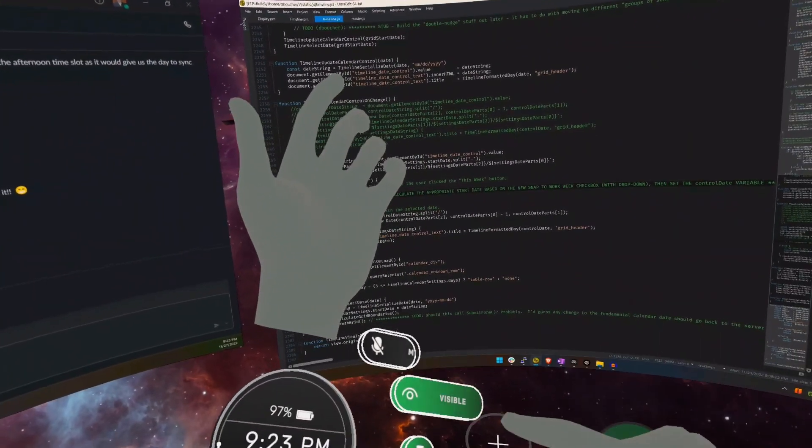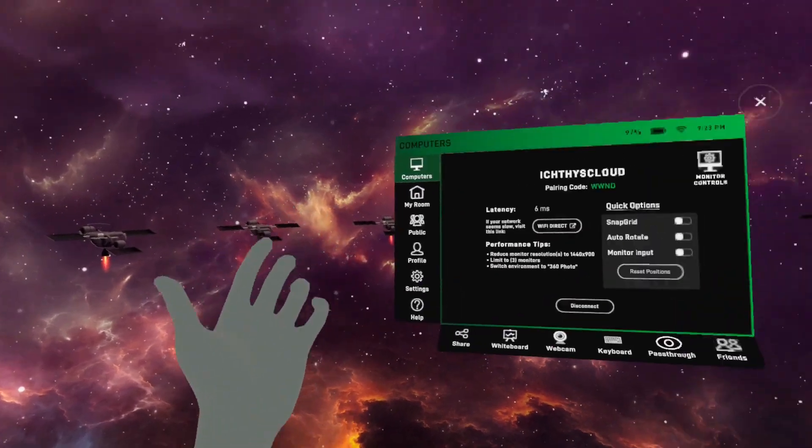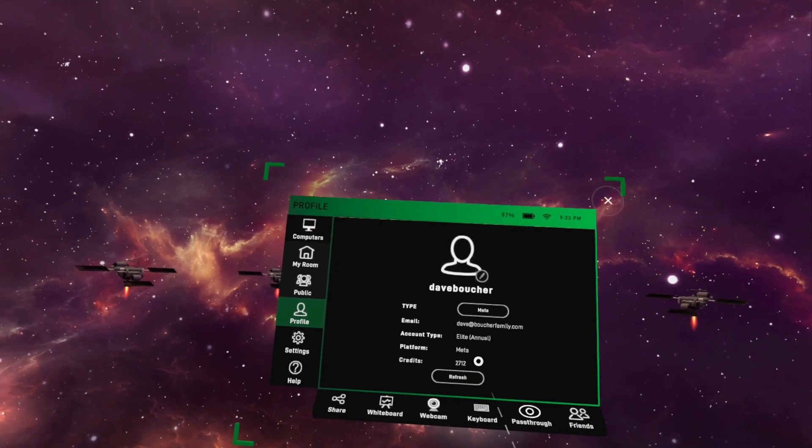Now if the wrist dialog goes away and you didn't see it fast enough, you can always just open up the main menu, go to the profile section, and right there you can see my 2,712 credits.